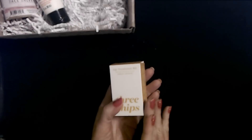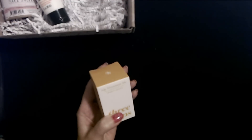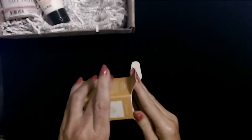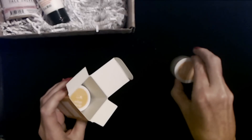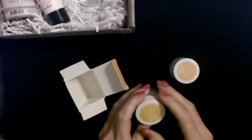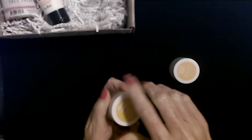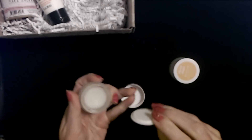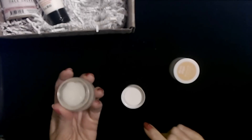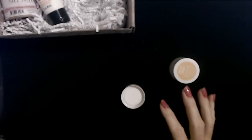I'm going to take these out of the little box to show you. It's surprisingly heavy because these two products are in little glass containers. I do apologize — I hate that the video messed up. So you have the first step, which is the vanilla lip exfoliator. I did try this, and oh, it smells so good. You can definitely smell the vanilla in it. It smells like cake batter. It smells really good — I want to eat it. It smells delicious.